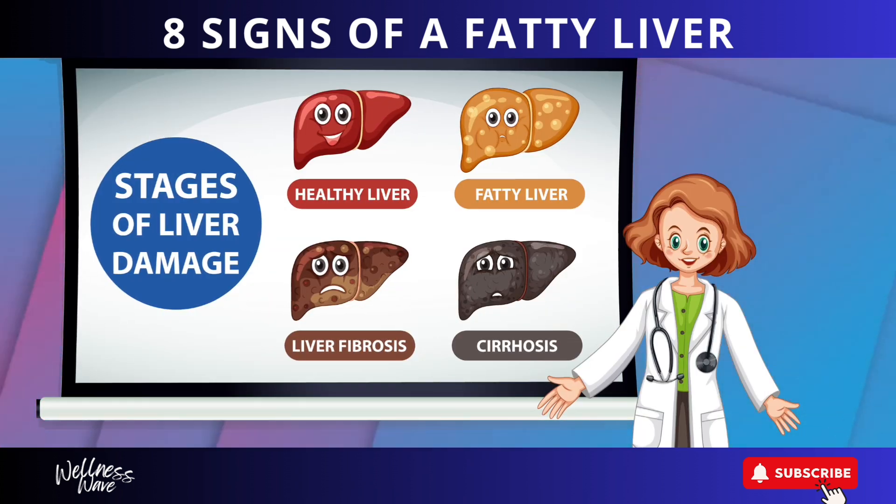Fatty liver disease progresses through four stages: 1) Simple Fatty Liver (Steatosis), 2) Non-Alcoholic Steatohepatitis, 3) Fibrosis, and 4) Cirrhosis.